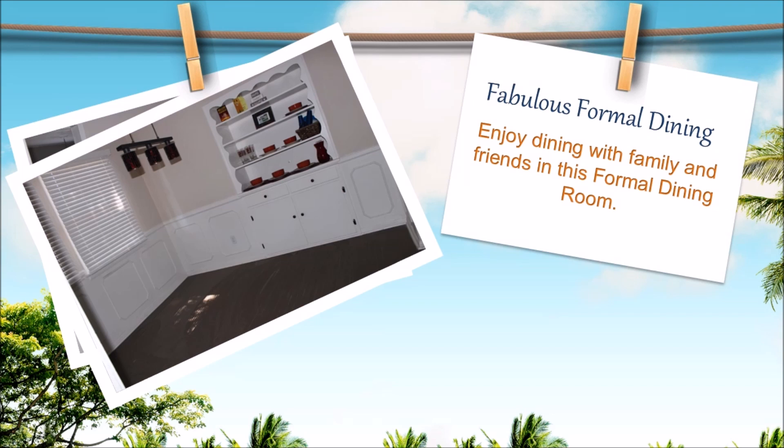Fabulous formal dining. Enjoy dining with family and friends in this formal dining room with wainscoting and a built-in shelf.